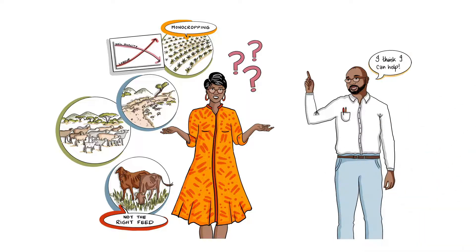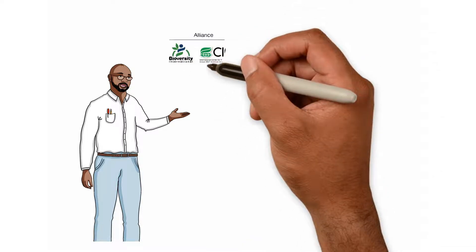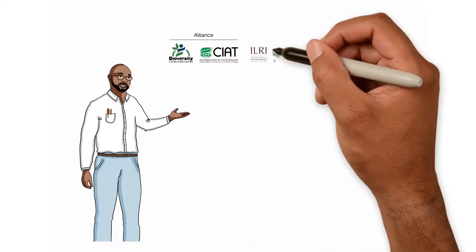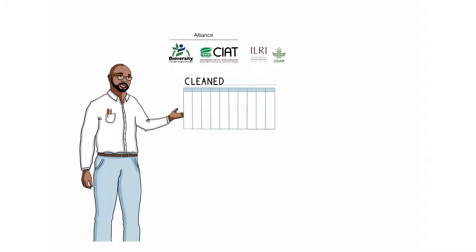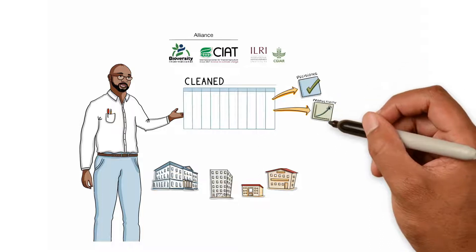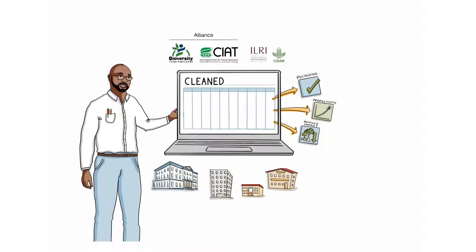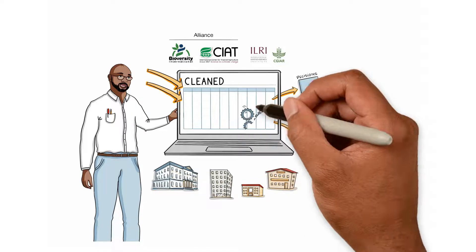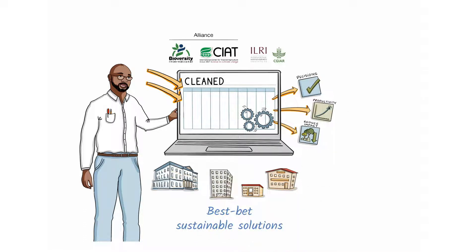I think I can help. My team and I work at the Alliance of Bioversity International and CIAT and the International Livestock Research Institute. We designed a tool called CLEANED to guide NGOs, governments, policymakers and other organisations to make complex farming decisions to improve productivity and reduce the impact on the environment. CLEANED is a desktop application that takes all those variables you were talking about and does a series of calculations that will help you identify best-bet sustainable solutions for smallholder farmers.